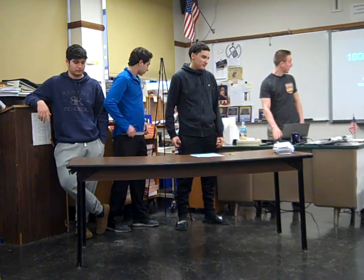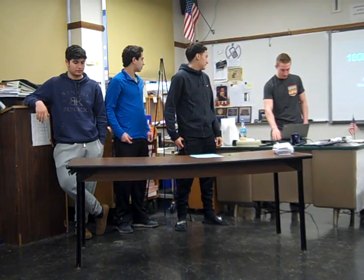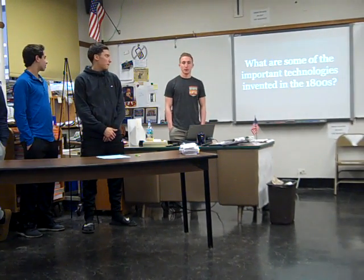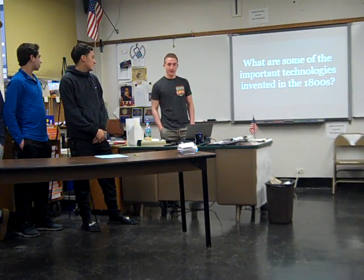All right, guys, we're live. We're doing a children's book called 1800s Technologies for Kids. Our driving question is: what are some of the important technologies that were invented in the 1800s?